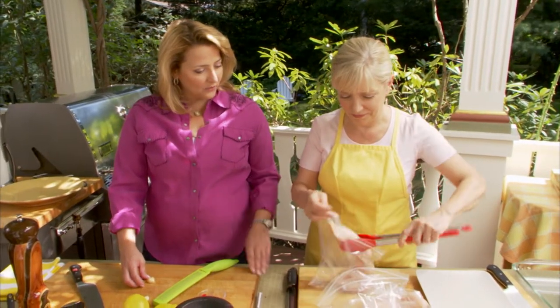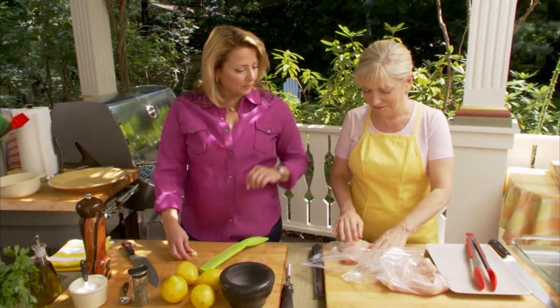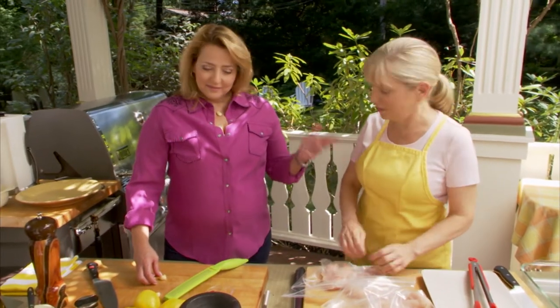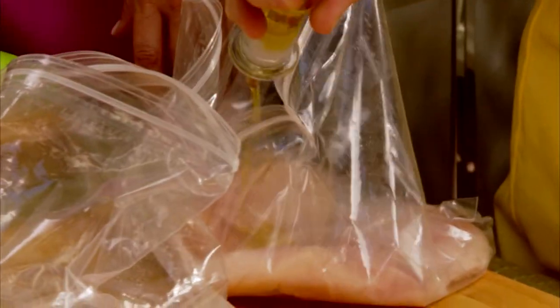Can you pound those chicken breasts? I have a little technique I love: I put a little bit of oil in the bag. I put a little bit of water in the bag — this is a case where oil and water is going to mix. A little bit of oil so it doesn't tear when we're pounding it.